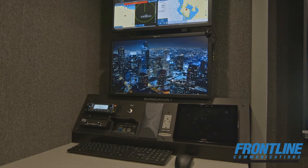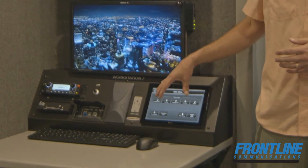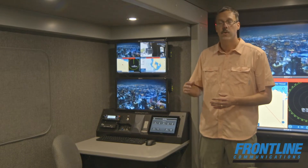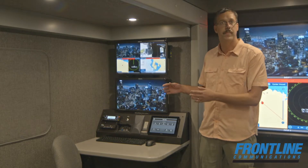Every workstation also has a touch panel for intuitive video routing and device control. This allows them, from a touch panel, to be able to dictate what video is shown on which screens and control the volume, power, input, etc.